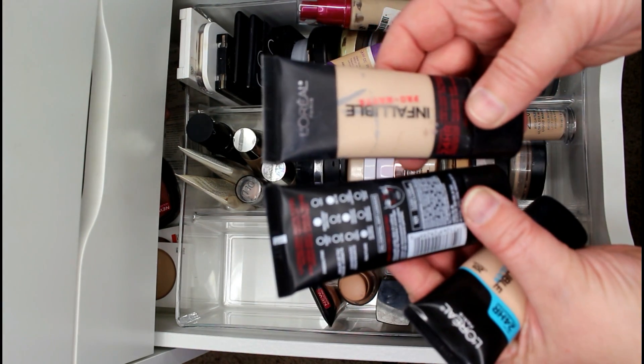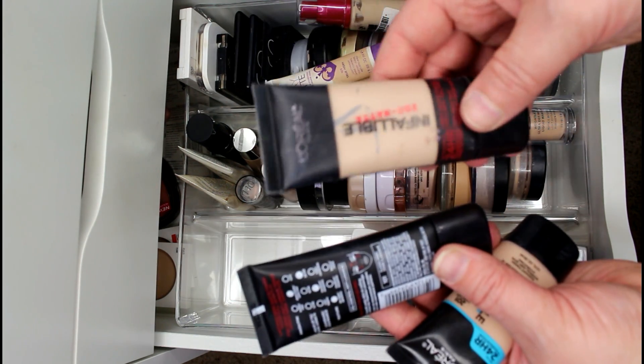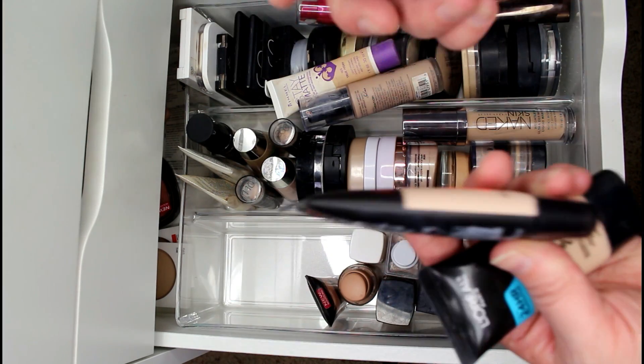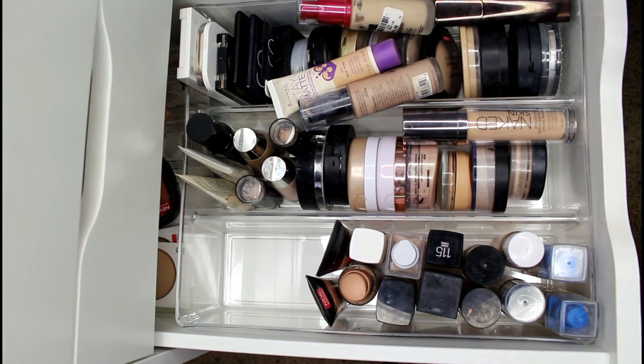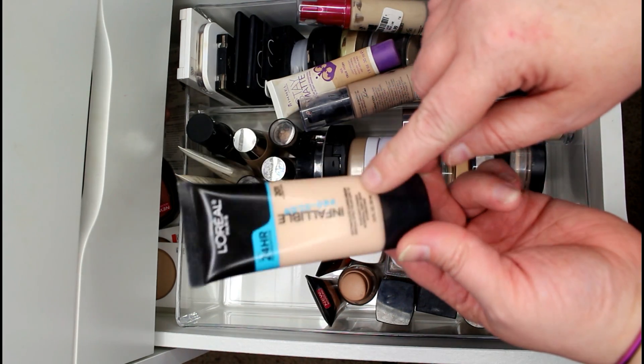I have two L'Oréal Infallible Pro Matte foundations — I finally found it in Classic Ivory, which I'm keeping. Shell Beige is too deep for me and I have to mix foundations, making it too heavy, so I'm giving that one away. I'm also keeping the Infallible Pro Glow foundation.